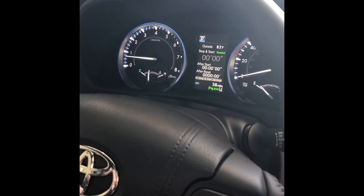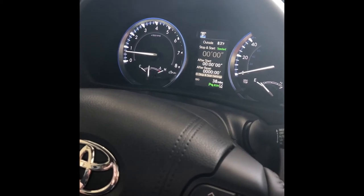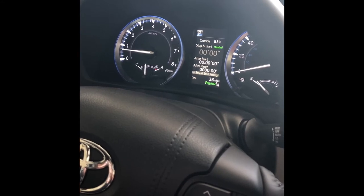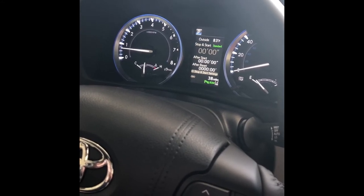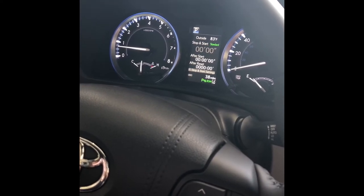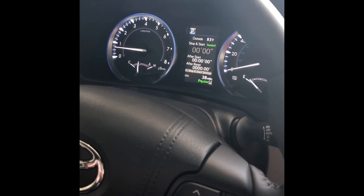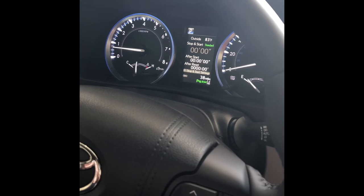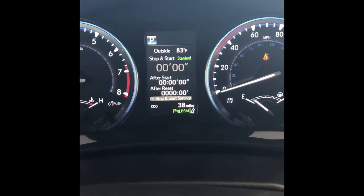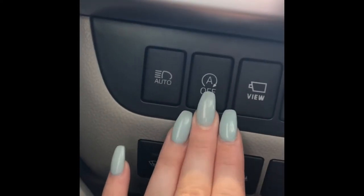For Auto Stop-Start, you need your seatbelt on and to have traveled more than half a mile. When you come to a complete stop at a stop sign or stoplight, the engine cuts off but everything inside the cab stays on. The moment you take your foot off the brake and move to the accelerator, the engine comes back on. You can turn off the Auto Stop-Start feature using the button right over here — that's off, and that's on.